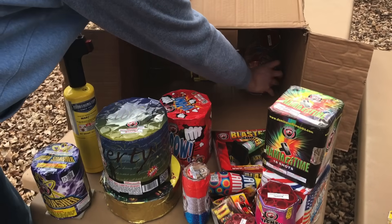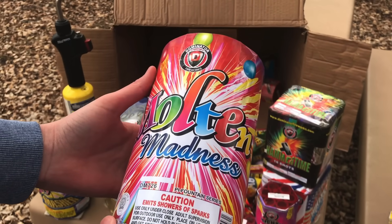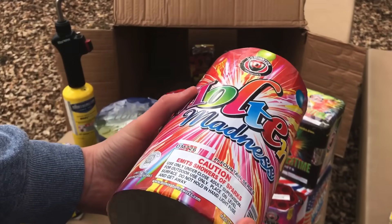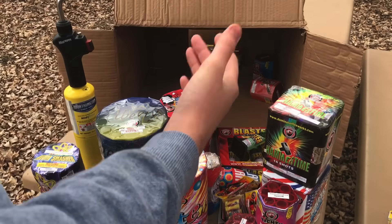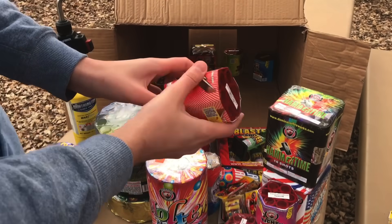Okay, I think this might be a fountain — sure is. We've got a fountain here called Molten Madness. Really cool, bright label on there — it would catch your eye in the store for sure. But you know we're not in a firework store shopping; this all came in a box shipped straight to my door. Pretty cool stuff.